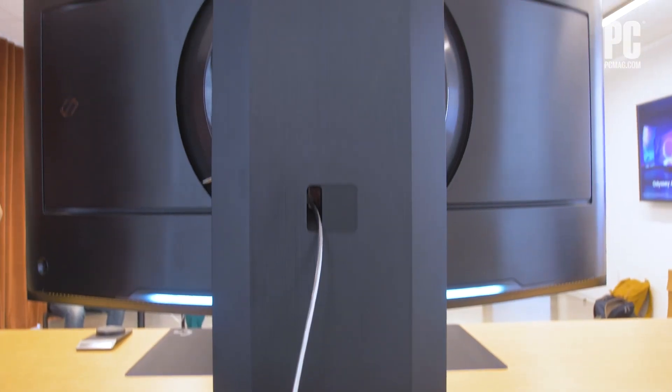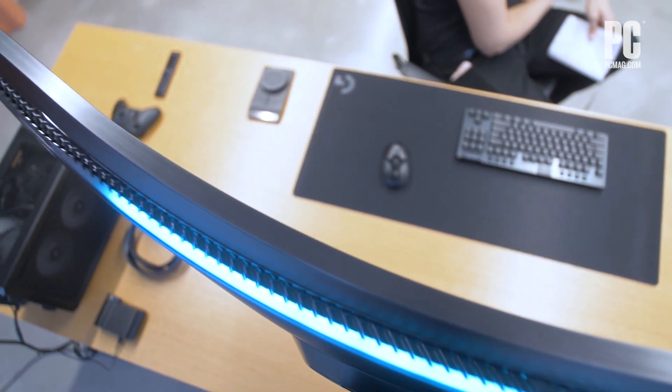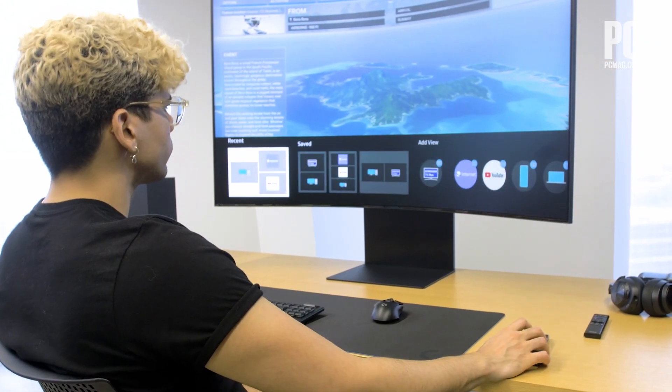And when can you get your hands on this? Pre-orders are up now for a release date of September 12th. Be ready to open up your wallets, though, as this monitor will retail for $3,499.